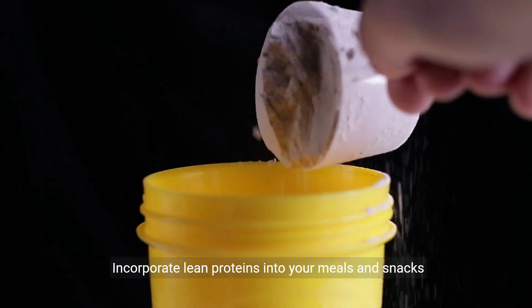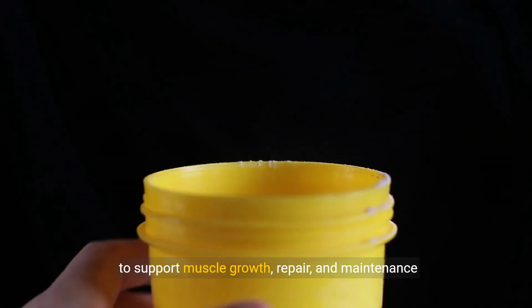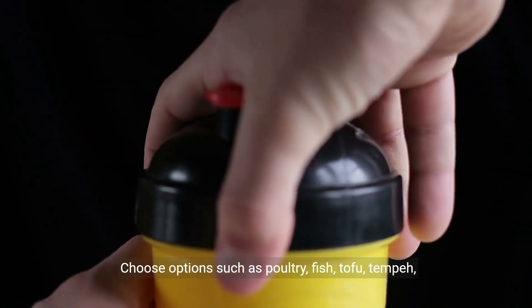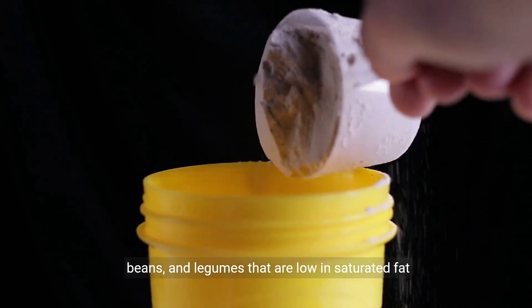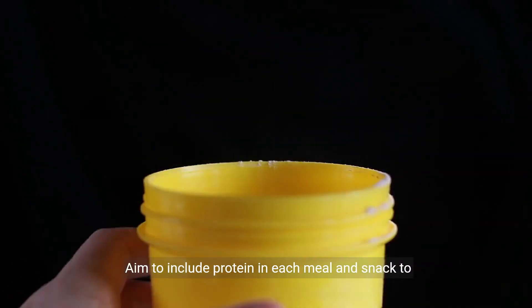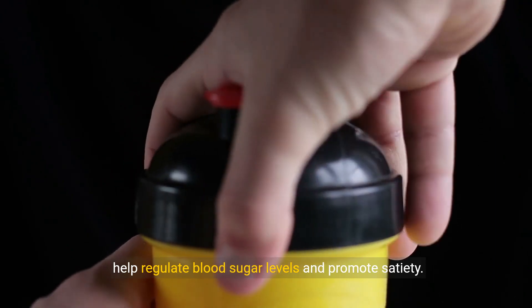Strategy 4: Include lean proteins. Incorporate lean proteins into your meals and snacks to support muscle growth, repair, and maintenance while managing diabetes and promoting weight loss. Choose options such as poultry, fish, tofu, tempeh, beans, and legumes that are low in saturated fat and rich in essential nutrients. Aim to include protein in each meal and snack to help regulate blood sugar levels and promote satiety.